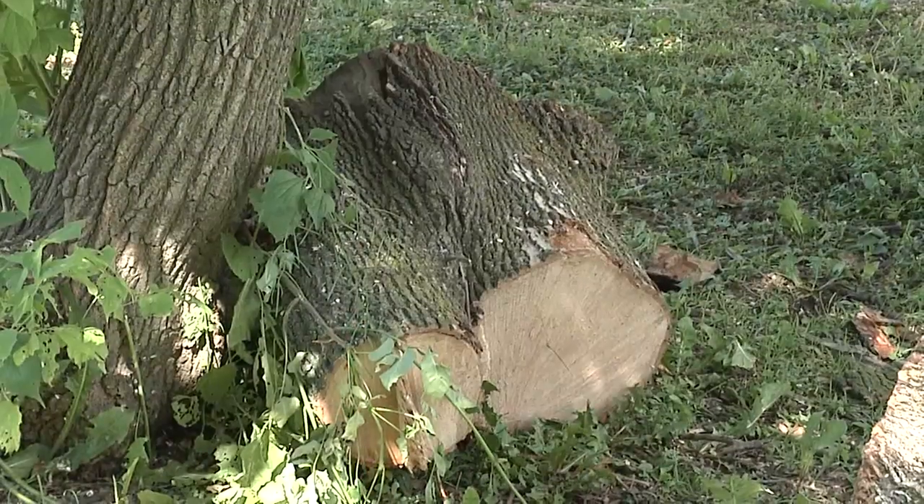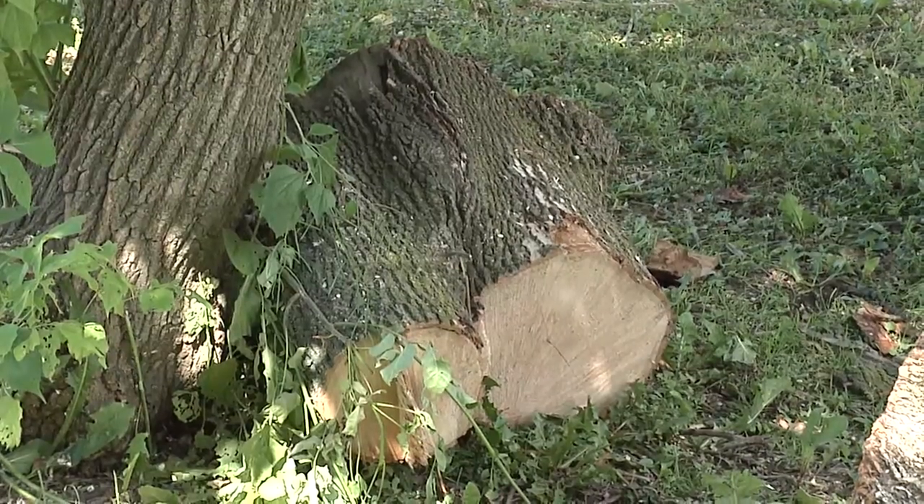Emerald ash borer is an invasive forest pest introduced from Asia. It was first discovered in Canada in the Windsor area in 2002, and has quickly advanced across Canada and southern Ontario, first discovered in the Hamilton region on the Central Mountain in 2009.